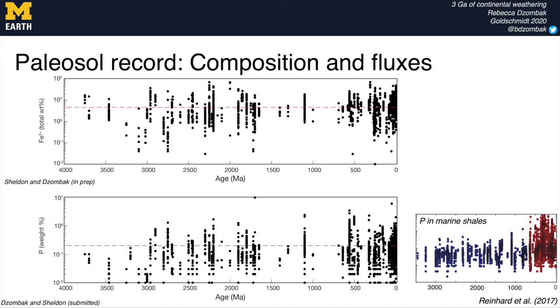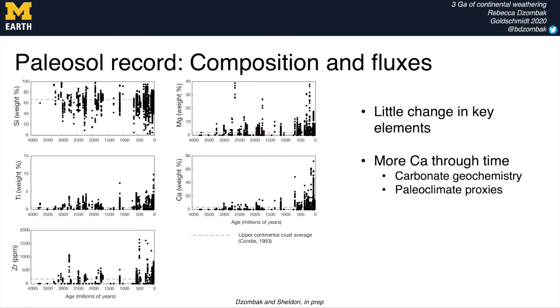In addition to the geochemical weathering indices, we also looked at a couple of individual elements in these paleosols. Here we have Fe³⁺ on top and phosphorus on the bottom, both of which have been invoked as major drivers for changes in marine biogeochemical cycles — and both are pretty stable through time. This suggests that changes in the degree of weathering rather than compositional changes in the crust likely control these fluxes, and additionally points to the importance of biological innovations in marine nutrient use efficiency for controlling, for example, the rise of oxygen. We also see a potential increase in calcium in paleosols through time, which is relevant for paleoclimate proxies that use calcium as well as those that rely on carbonate geochemistry.